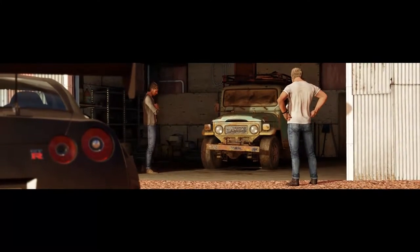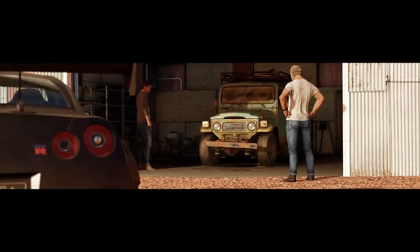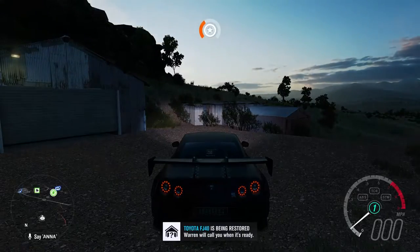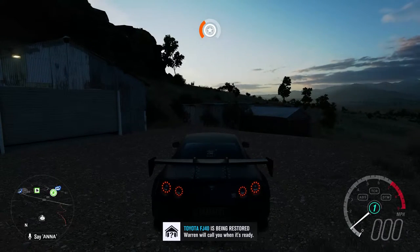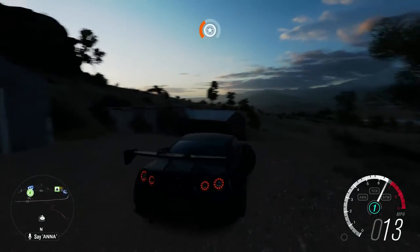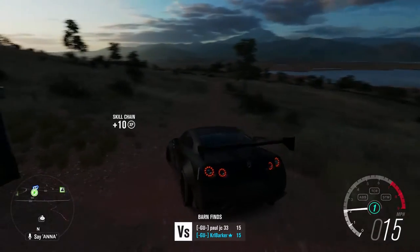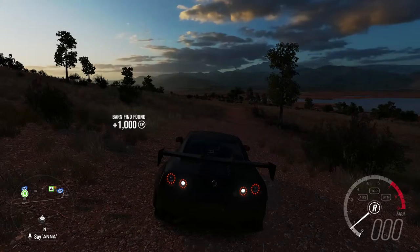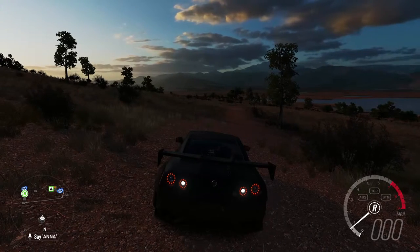There we go — that is the final barn find. Hopefully you've now found them all with my help. This is a Toyota FJ40. So that is all the barn finds, and it's gone dark as well, which was quite crazy. Hopefully you've enjoyed finding them together and hopefully it's been a big help for you.